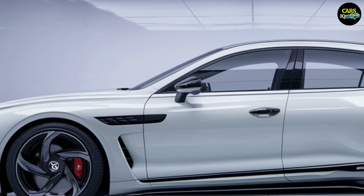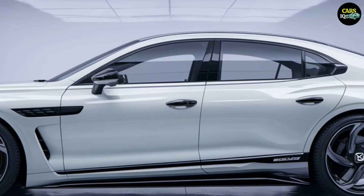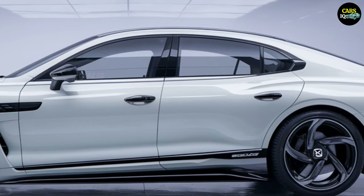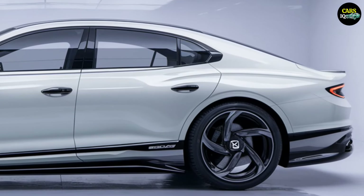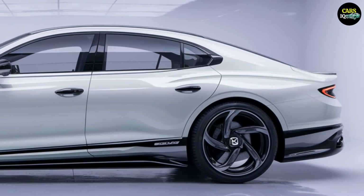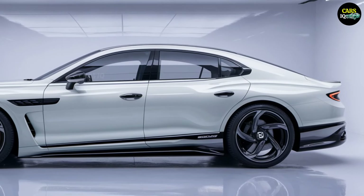Its bold yet elegant front grille, combined with Bentley's signature round headlights, declares sophistication and authority. This car doesn't just drive the roads — it commands them. It's not just a vehicle; it's the beginning of an extraordinary experience.